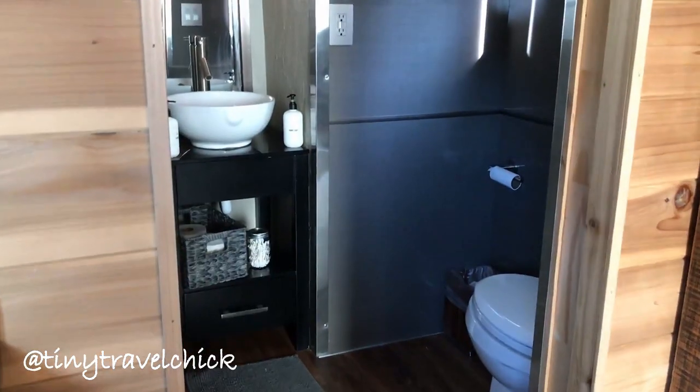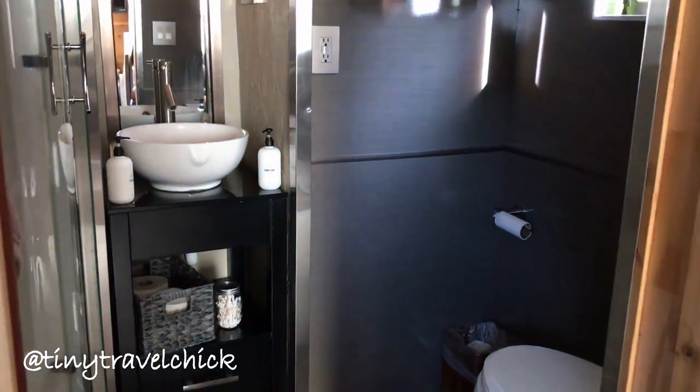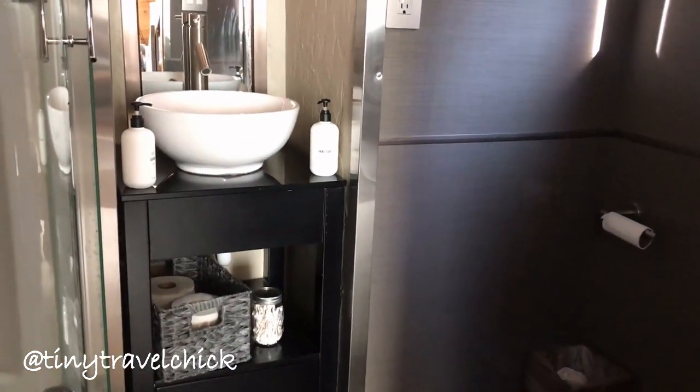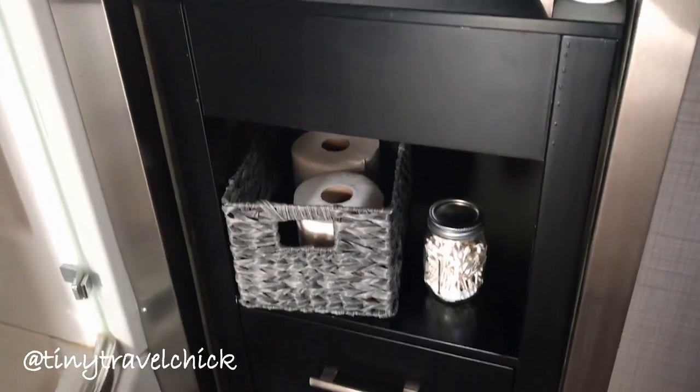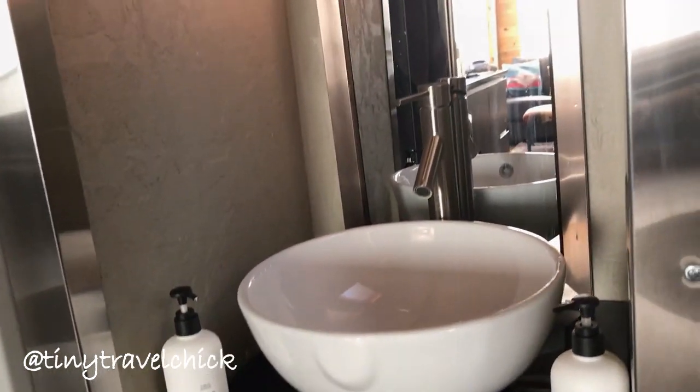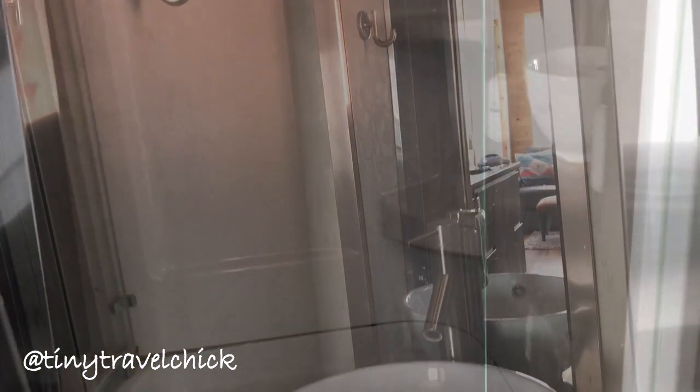I'm always amazed at how beautifully tiny house bathrooms can be designed with plenty of space and comfort. The Breathe Tiny House has it all with tasteful design details and complimentary toiletries to make your own Sedona adventure extra luxurious.